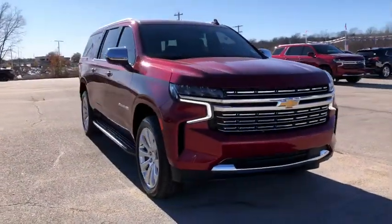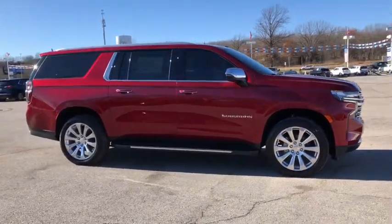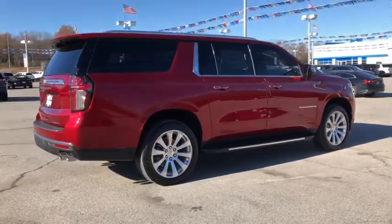Check out this 2021 Chevrolet Suburban. The Chevrolet Suburban, the full-size SUV with the utility of a truck, and the comfort and amenities of the ultimate family cruising vehicle.